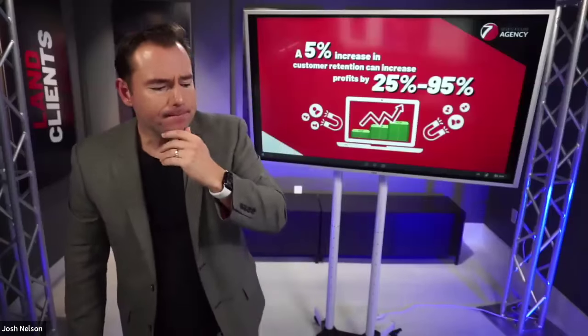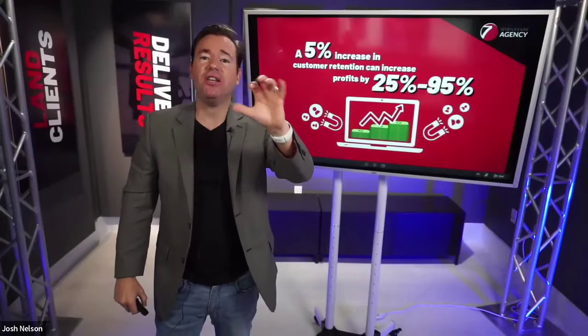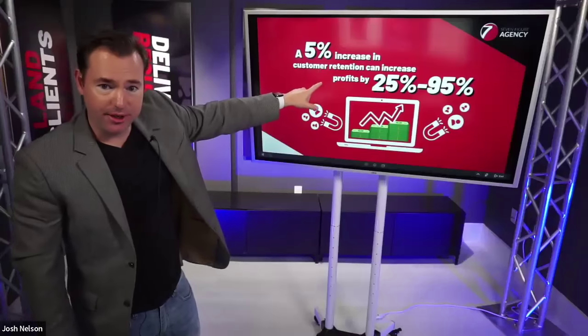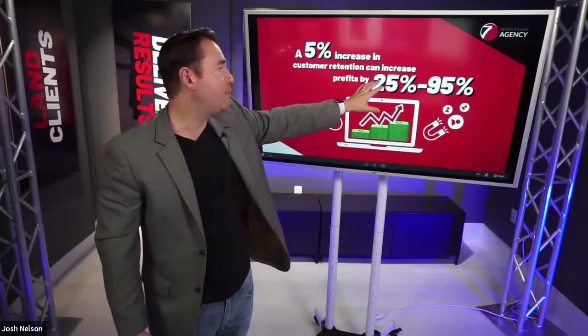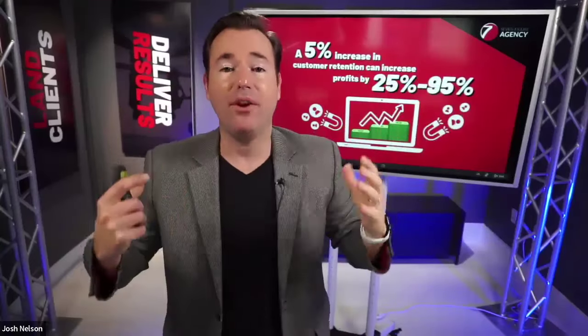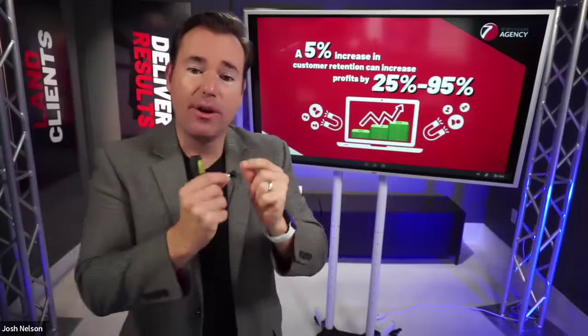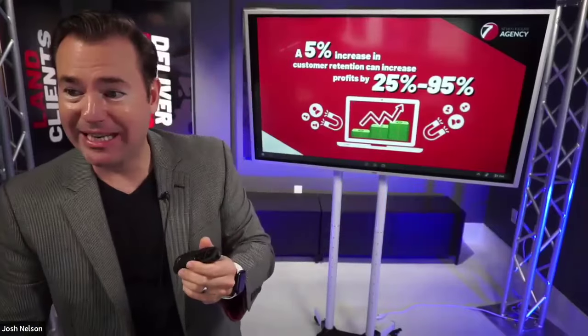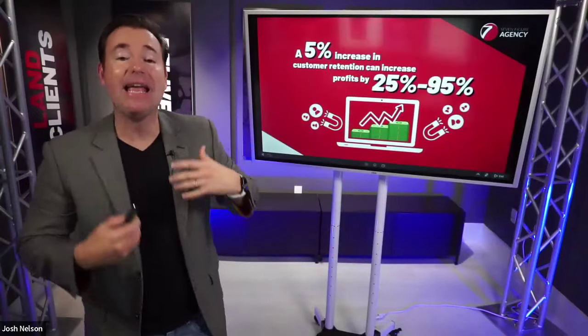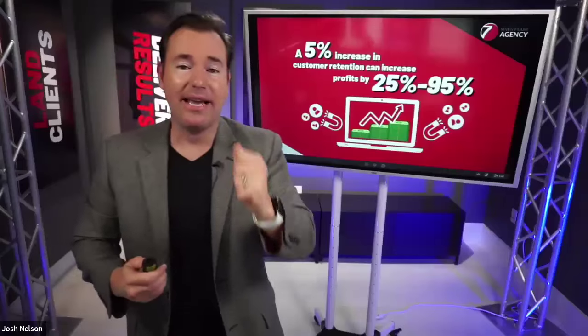There was a study done by Bain & Company and what they found was a 5% increase in retention can increase your profits by as much as 25% to 95%. As marketers, we tend to focus more on sales and marketing and business growth — but revenue is vanity, profit is sanity. The energy and time you invest in retention is money and energy well spent.